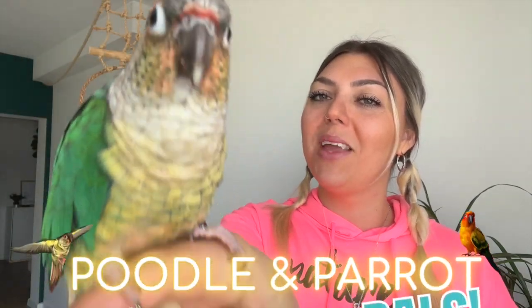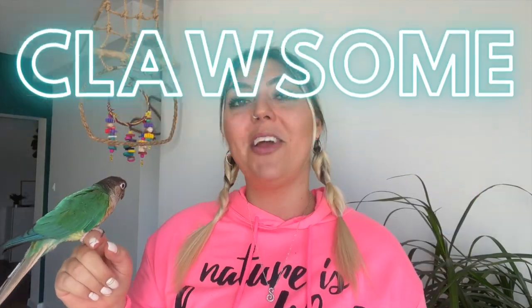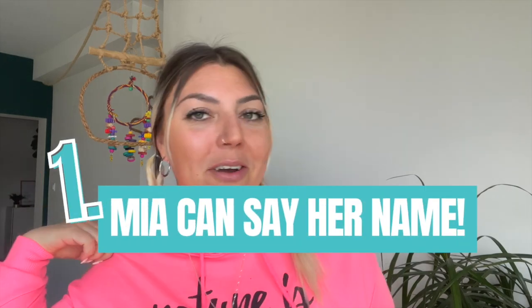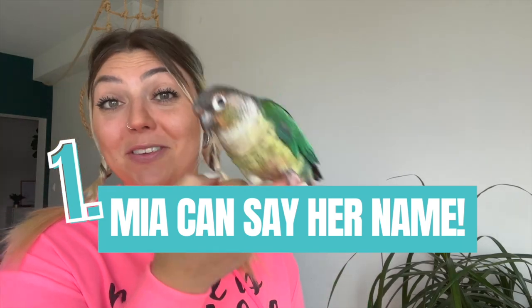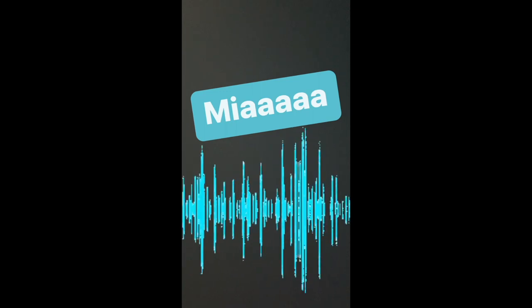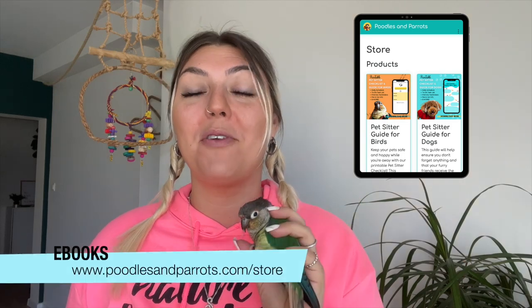Say hello to YouTube! Welcome back to the channel, my Poodle and Parrot Pals. We hope that you're all having a colossal day, and if you're new here, welcome — my name is Sandra, and this is Mia. Before we get into all the good stuff, I have two announcements. Number one: Mia has learned how to say her name — she's been saying it for a few weeks and it is just the cutest. Number two: we have officially launched our store, which is now live with a few ebooks available, including our parrot nutrition ebook.